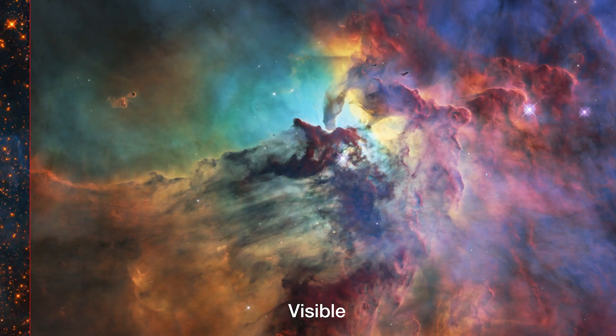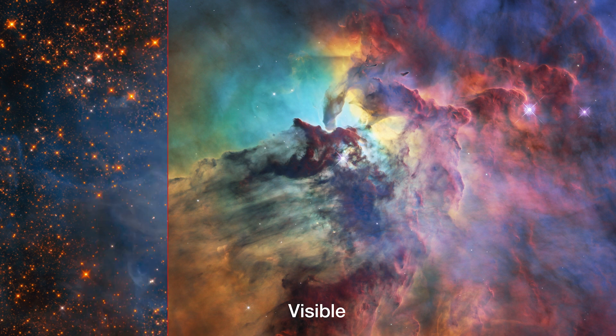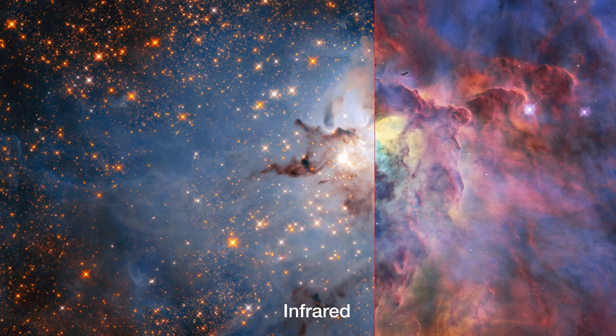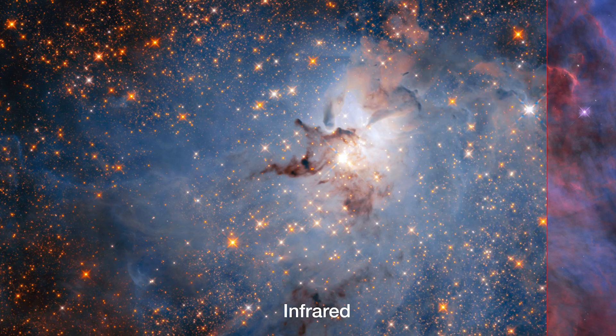For example, Hubble's images taken in the infrared typically reveal more stars than images taken in visible light, as infrared radiation passes more freely through cosmic dust, which scatters the bluer visible light.